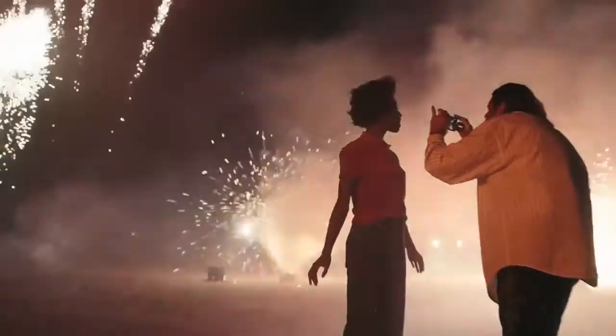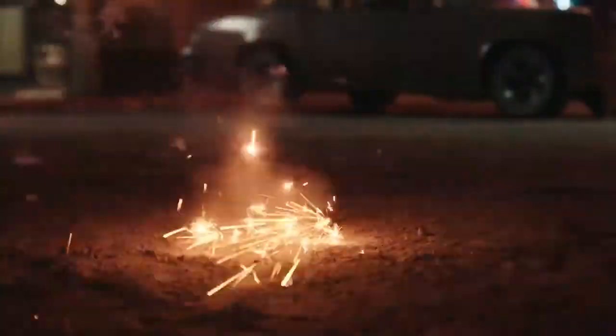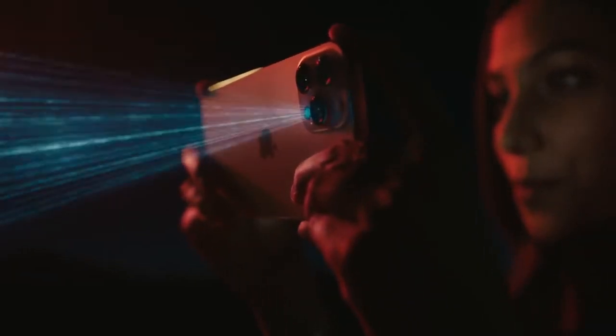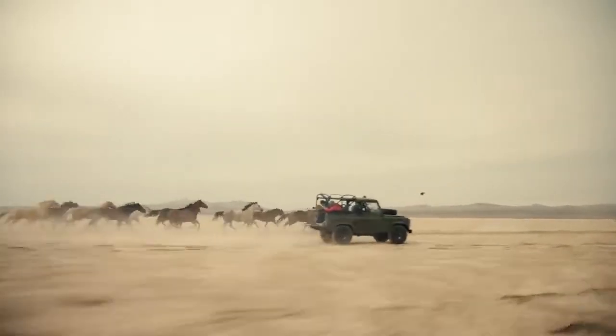The bigger sensor helps improve low-light performance by 87%. The custom-designed LiDAR scanner puts advanced depth mapping technology in your pocket. You can now take a Night Mode Portrait and unlock a new world of possibilities for augmented reality.